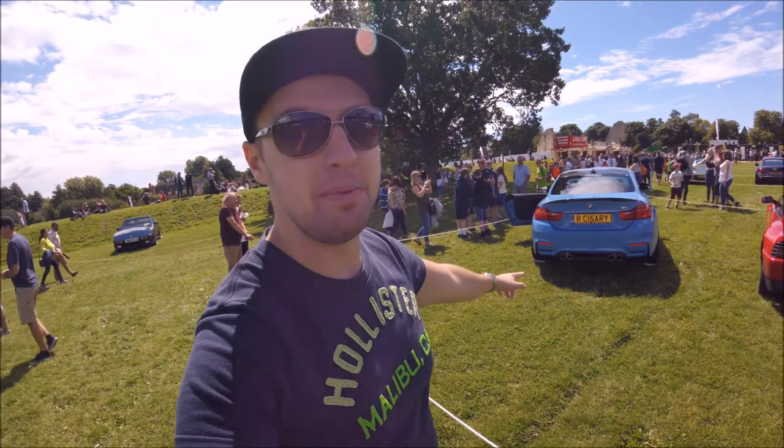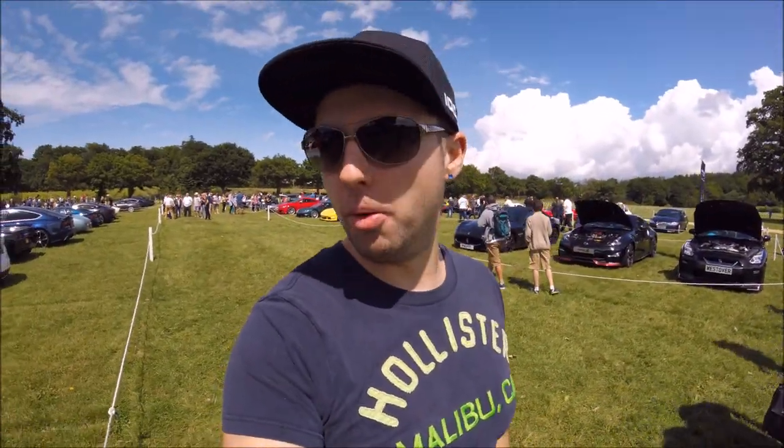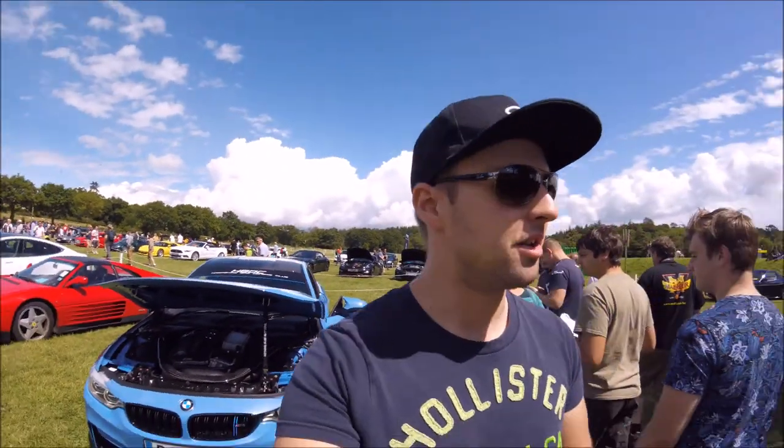This M4 over here has been heavily modified as well — hashtag team blue. Everyone who's got a blue car puts those stickers on, so I might have to go blue next to increase the social media following. But have a look at the engine bay in this M4 — it is absolutely lovely. You've got all the carbon fibre — I'm not sure if it's a wrap or an actual carbon fibre cage, but just look at it. That's like goals — exactly what you want your hood to look like when you open it.